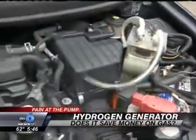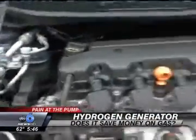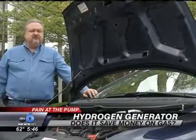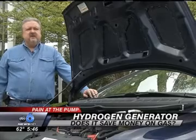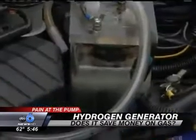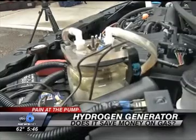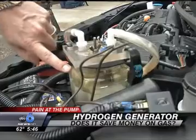Steve Conroe is splitting oxygen and hydrogen away from water with a hydrogen generator he installed on his car. Electrolysis means you're using electric current to split water molecules back into two parts of hydrogen, one part oxygen. So all that white that you're seeing is the hydrogen being split right now. The hydrogen goes into the air filter and helps the engine burn the gasoline cleaner.